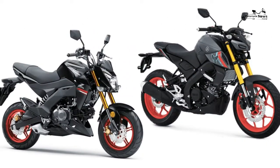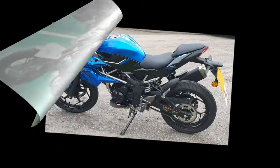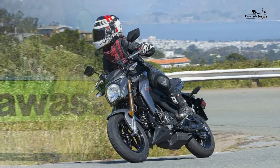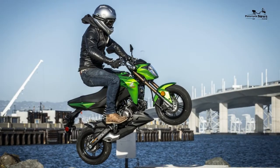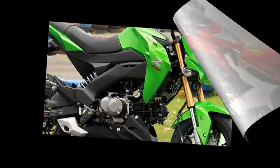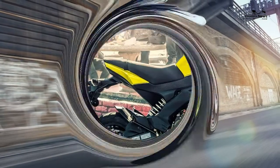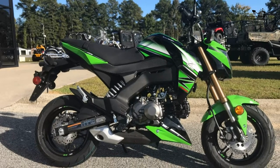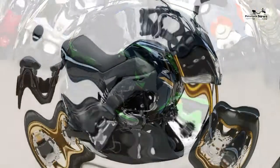Both the Z125 and Ninja 125 are powered by the same new water-cooled four-stroke single cylinder engine, loosely based on that of the old Ninja 250SL. Peak power of 14.7 brake horsepower — just shy of the 15bhp A1 maximum — comes in at 10,000rpm, just 500rpm short of the redline, while maximum torque of 8.7 ft-lb arrives at 7,700rpm. To get the most out of the engine you have to disregard any mechanical sympathy and thrash it to within an inch of its life, as is the case with most 125s. However, adequate easy travel does take place lower down the rev range.